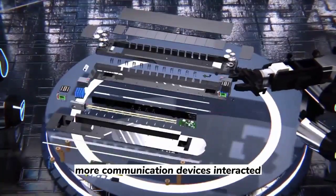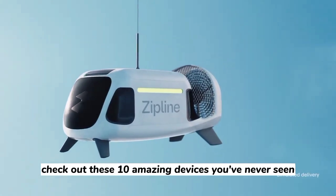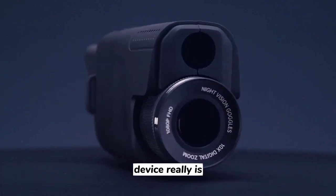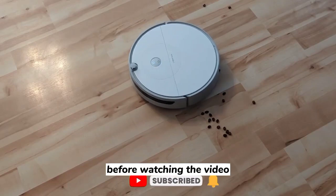Over the years, more communication devices have interacted and technology has become more personal. While taking a break, check out these 10 amazing devices you've never seen. Wait until the very end to learn what the best device really is, so subscribe to our channel for more interesting things before watching the video.